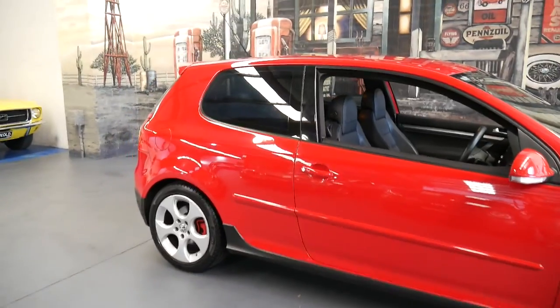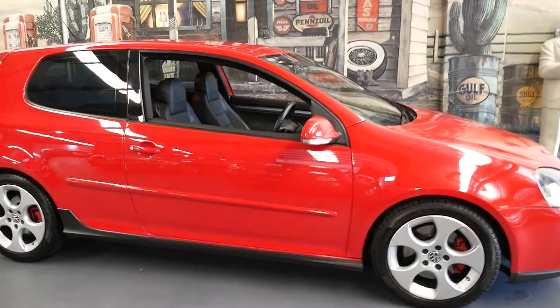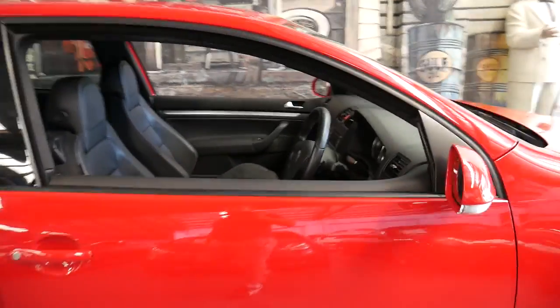The service history is there, it's got Pirelli tyres, it's red with leather interior, and it drives absolutely perfectly and sounds fantastic.